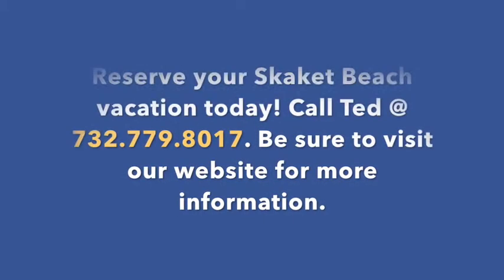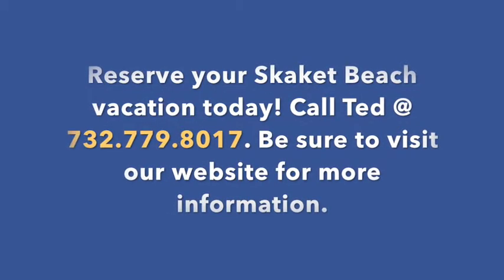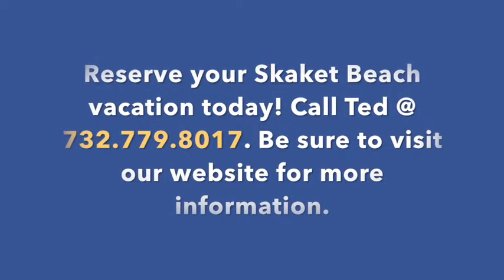Reserve your Skaket Beach vacation today. Call Ted at 732-779-8017. Be sure to visit our website for more information.